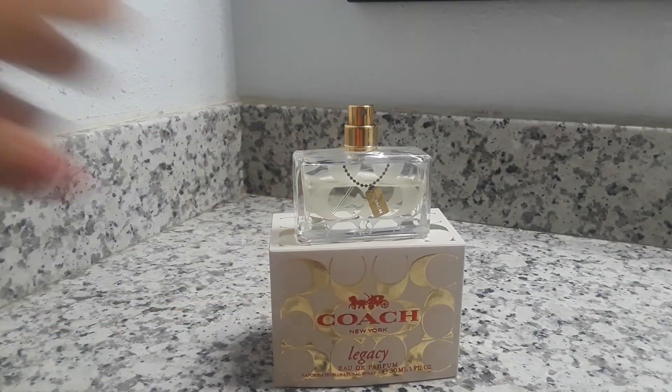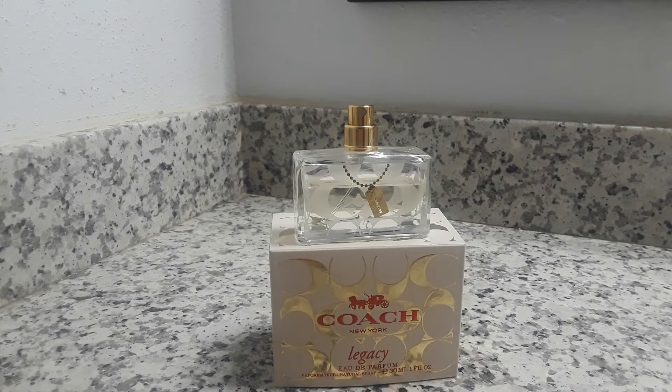This fragrance was originally released in 2008 and is described as an amber floral, which is a very accurate description. The top notes are mandarin, guava, honeysuckle, and jasmine, and the bottom notes are sandalwood, amber, and vanilla. When you first spray it, you get a little bit of floral and a slight bit of citrus, but the fruit is very slight — you get more of the floral, though it's tamed down because the bottom notes, the sandalwood and amber, come through right away.